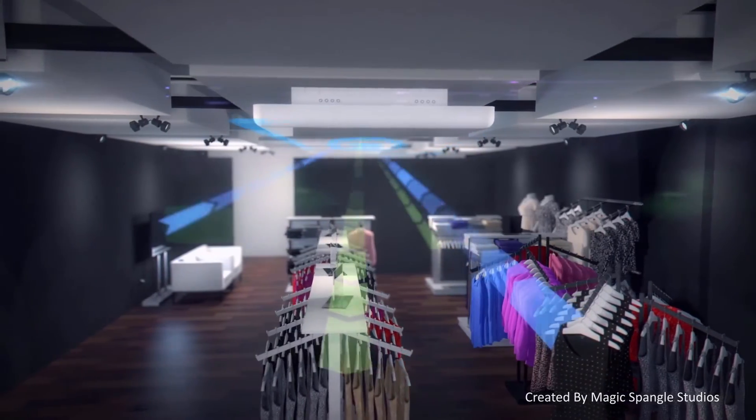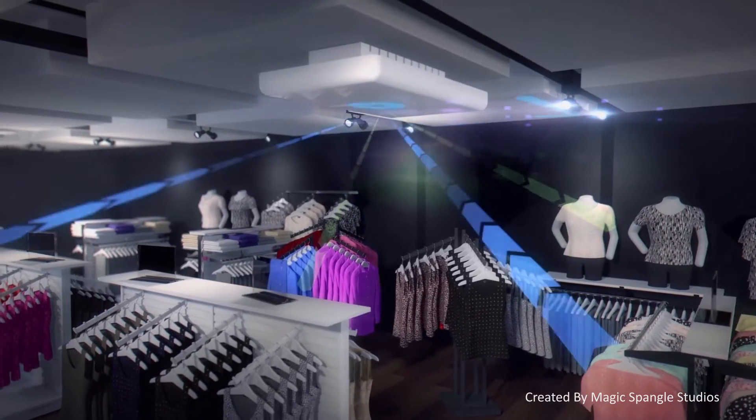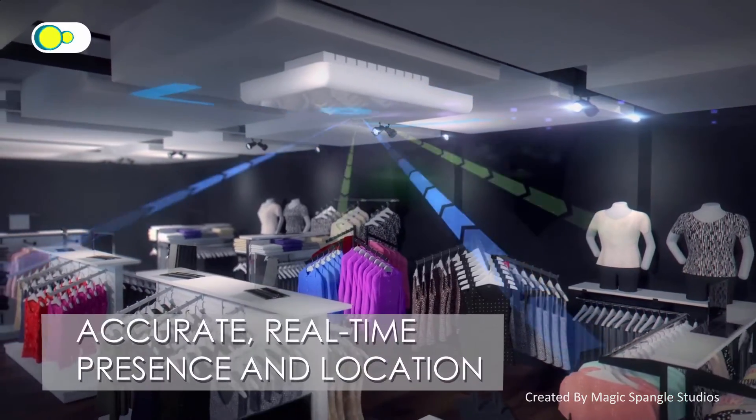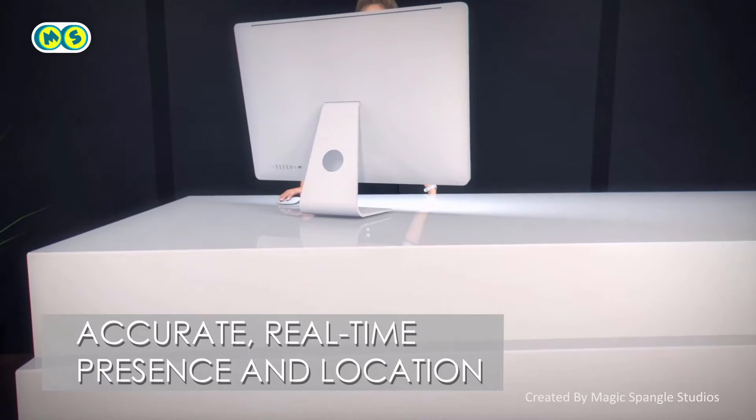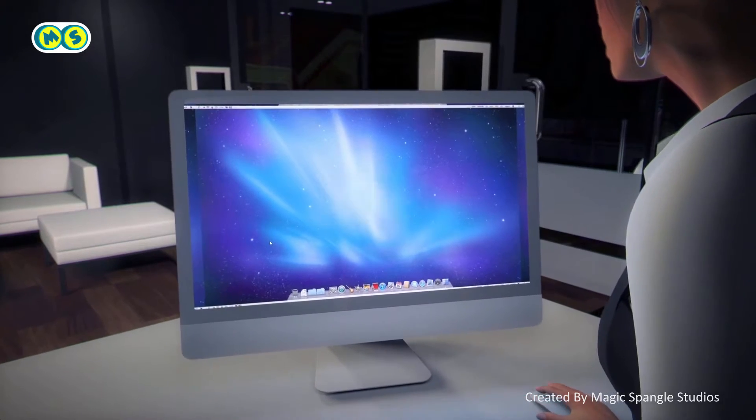Star is the retailer's eye in the sky, the central collection point for sensor data streams. It can see all items in the store, providing accurate, real-time presence and location information.